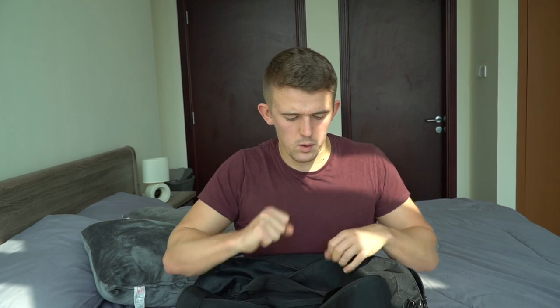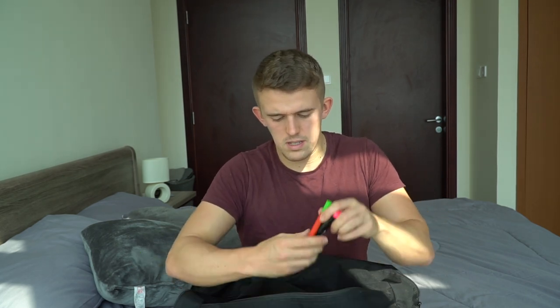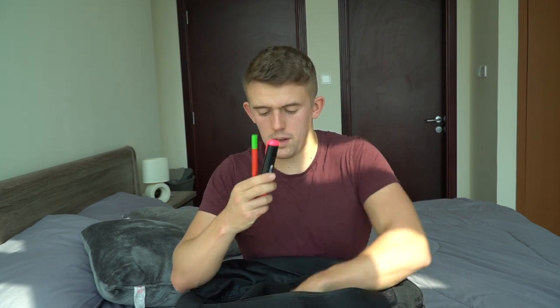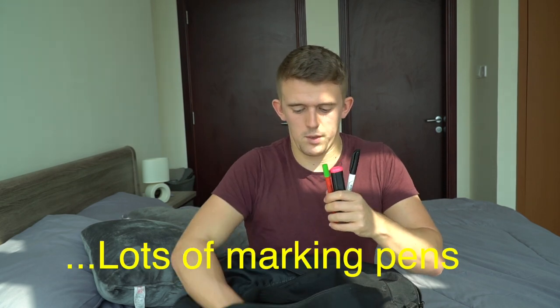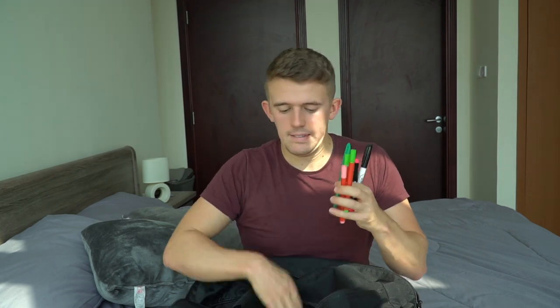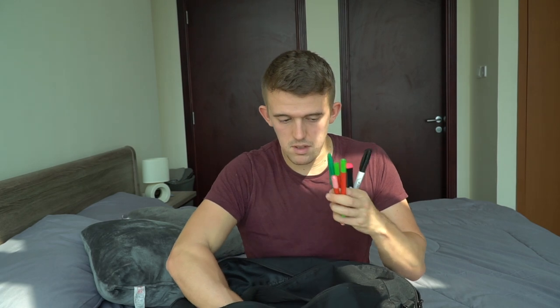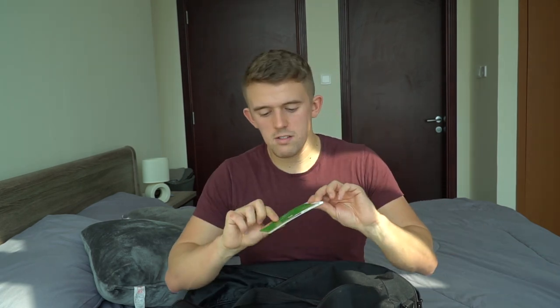Front pocket — these are the things I like to get out quite quickly. We have marking pens, quite a few of them, and lunch vouchers. I feel like I'm giving some free advertising to Mastercook, but those are my lunch vouchers since I have school dinners quite frequently. And then I have my teacher lanyard.